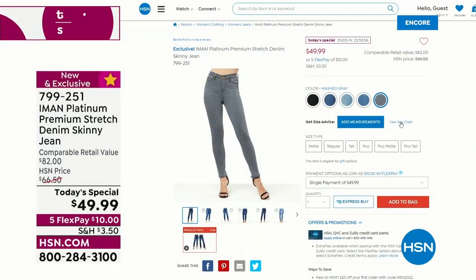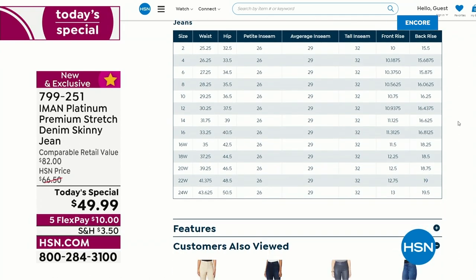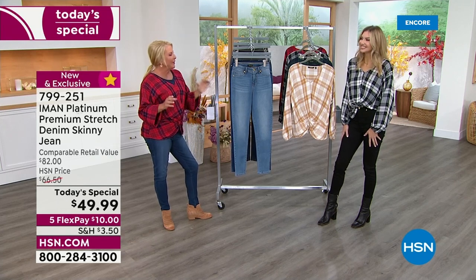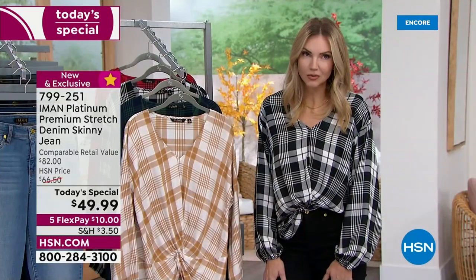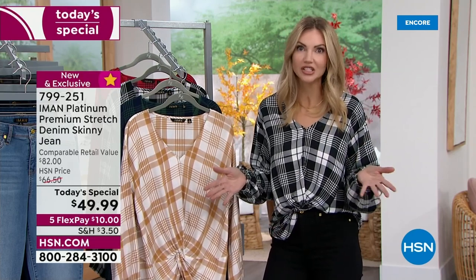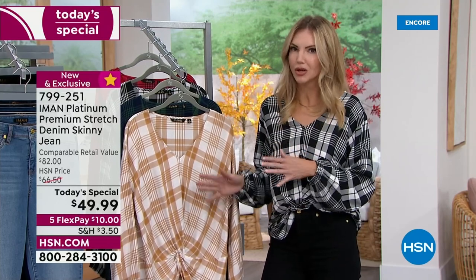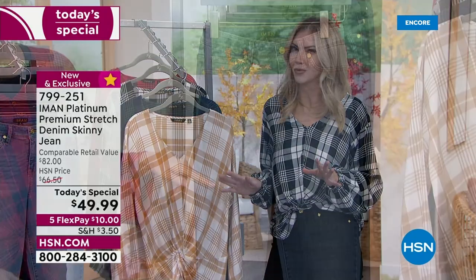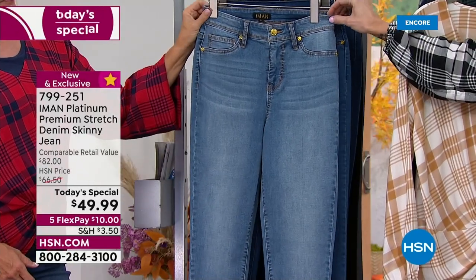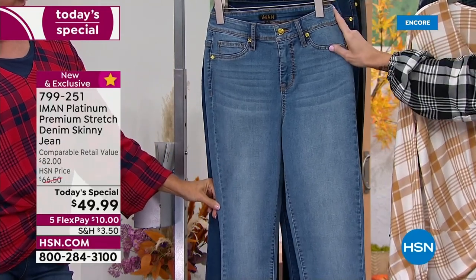Let's talk about the construction of the jean itself — why so many women rave about how good they look in her pants. Iman is a pants girl; she's always taking pants to the tailor to get that perfect fit, so she wanted to make sure we didn't have to do that. She's given us a slightly higher waist that hits at your natural waist, which means no muffin top and no gaping in the back when you sit down.